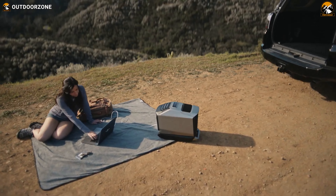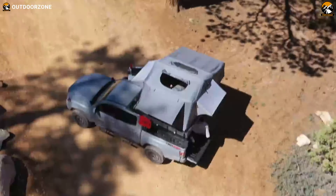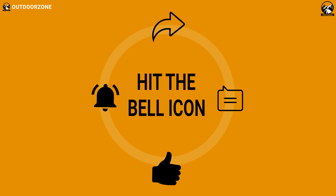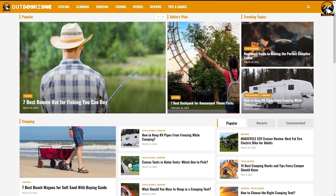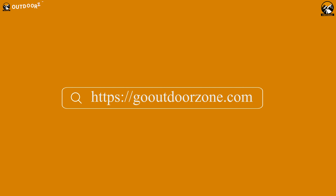So this was our list of the seven amazing car camping gadgets and accessories. Thanks for watching! Feel free to let us know what you think in the comments, and share this video if you found it helpful. To know more about outdoor products, reviews, and buying guides, you can visit our website GoOutdoorZone.com.